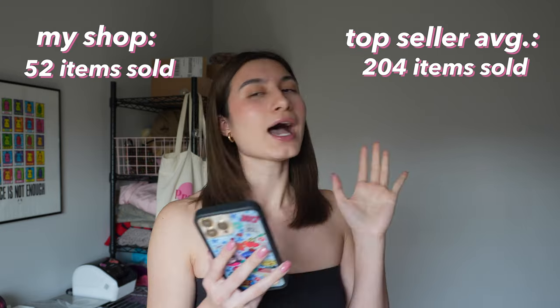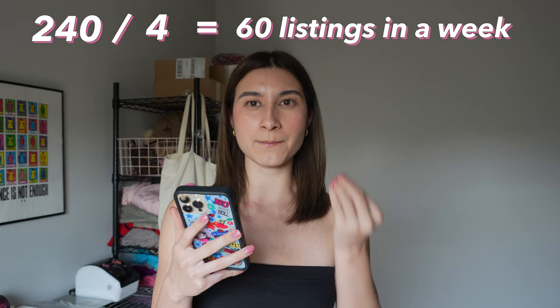So I did the math: 240 listings in a month, divided by four weeks, equals 60 items per week. If you're a Depop seller you understand, but just listing your items takes a lot of time. I spend all day listing like 30 items — 60 is crazy. You would have to take like two days out of the week just listing.